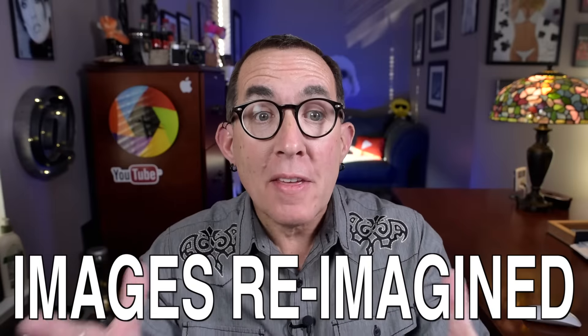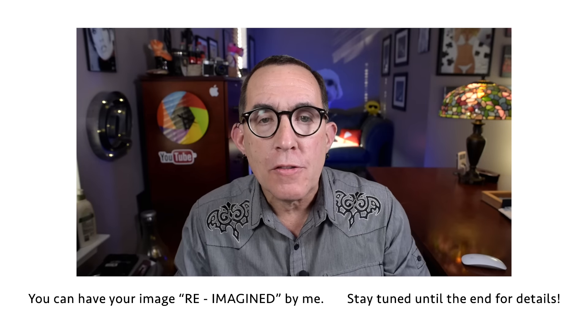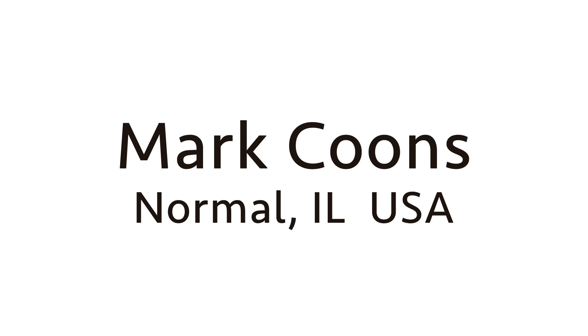Hey gang, thanks for checking out this episode of Images Reimagined. This is where I review images submitted by photographers like you and give constructive feedback from my eyes and experience. This week's photo comes to us from Mark Koons in Normal, Illinois. You can check out Mark's work by following the link in the info section below.